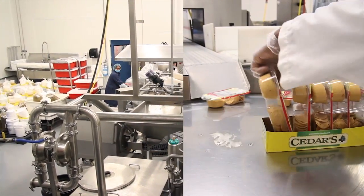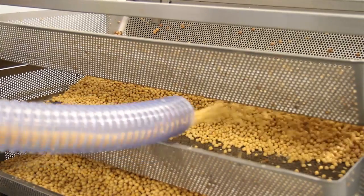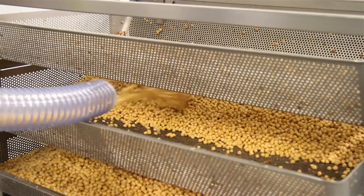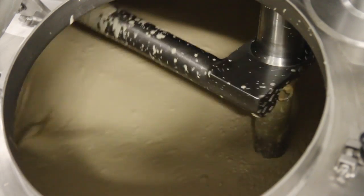We do a phenomenal job on all those products. We're so passionate about our quality. We have Level 3 SQF certification in this facility, which is the highest quality standard in the world.